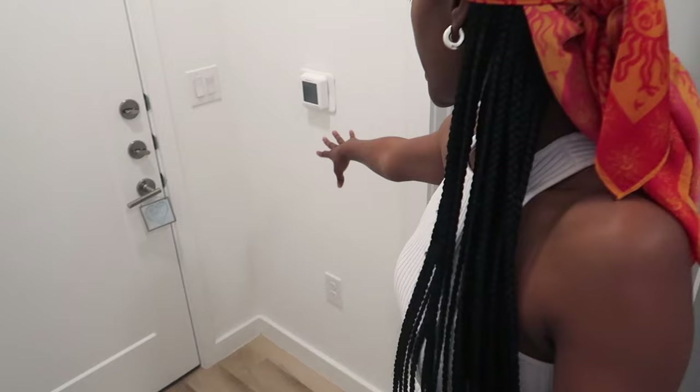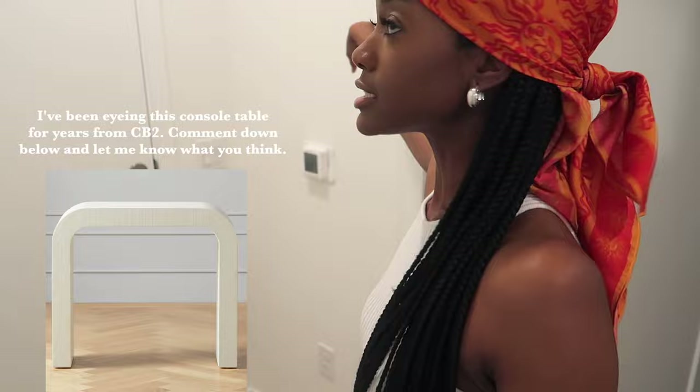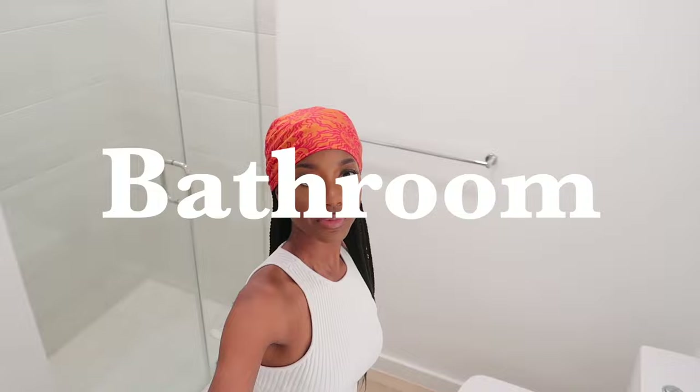Even though the space is small, I have a lot of wall space and I call that real estate. I know for sure I want to put a little entry table right here with maybe some artwork right up here, just something to spruce up the entry when you first walk in.